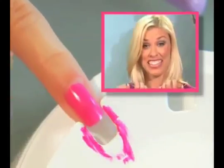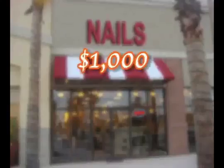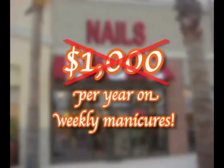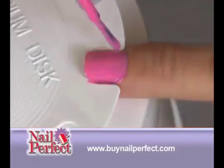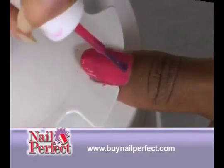Nail Perfect will save you tons of money. You could spend over $1,000 a year on weekly manicures, but now you can get Nail Perfect with everything you need to get started for less than the cost of just one basic salon manicure.